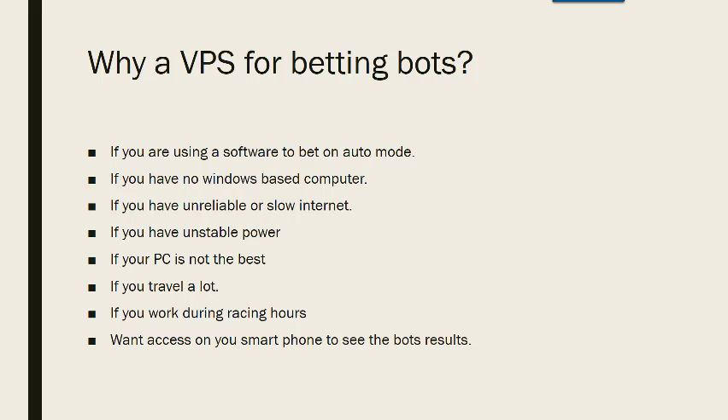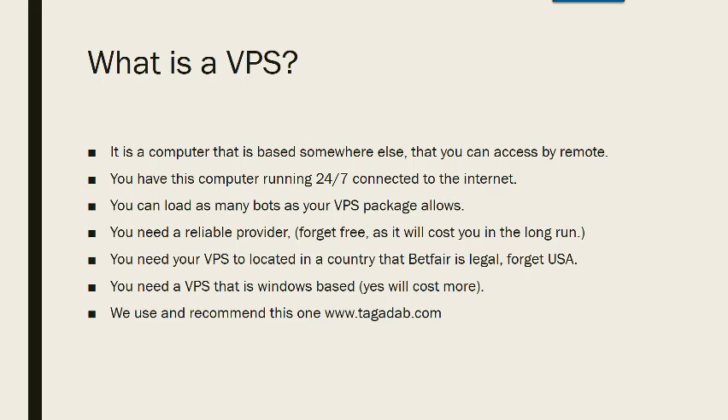If you want to access it on your smartphone to see the bot results, that's what a VPS offers you. A VPS is a computer that is based somewhere else and that you have remote access to, so you have control of it all the time. You have this computer running 24/7 connected to the internet — it's not using your internet data, it's using the package that you've purchased. You can load as many bots as your VPS package will allow, and I run about 7 or 8 bots at any one time on the minimum package this company sells.